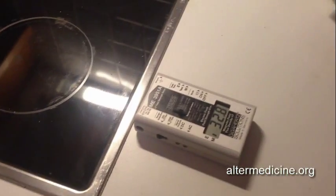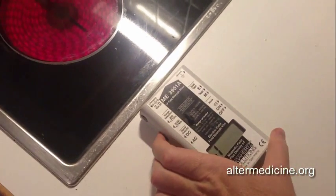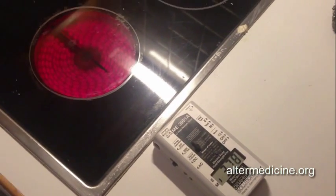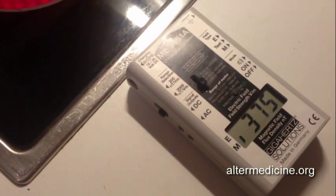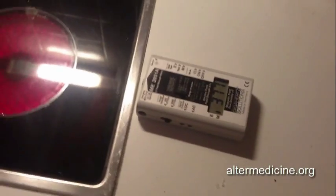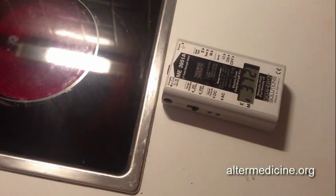Now the magnetic fields are freaking out the meter. Let's put it to the 2000 range — we're getting around 380 milligauss, or 380 nanotesla. That's pretty high.